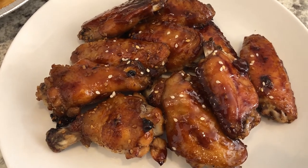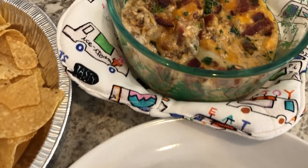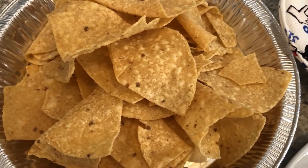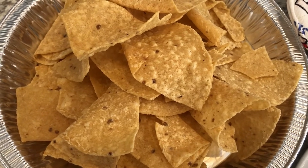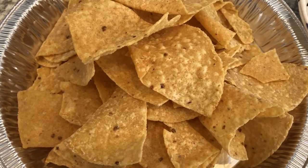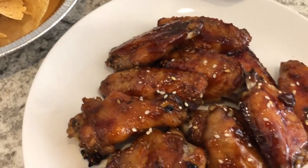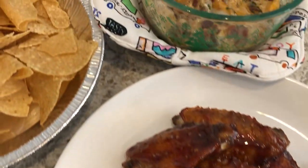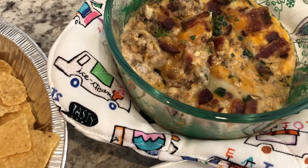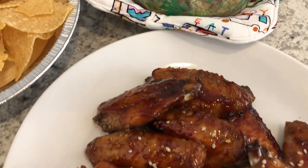For dinner tonight we are having sticky wings and cheeseburger dip, and I'm serving it with some warm tortilla chips. I always heat up my tortilla chips in the oven or air fryer — it just makes them taste so much better, nice and crispy and warm. I did record a video on how I make these wings and the cheeseburger dip and I will make sure to link that in the description box. This is what we are having for dinner tonight and we will see y'all next time.